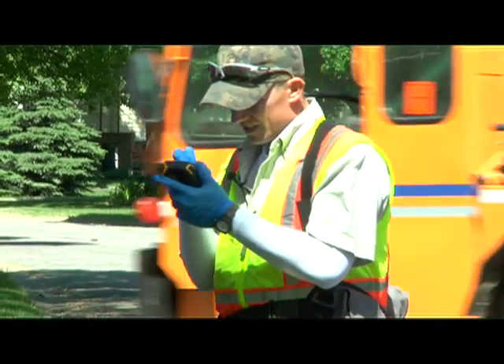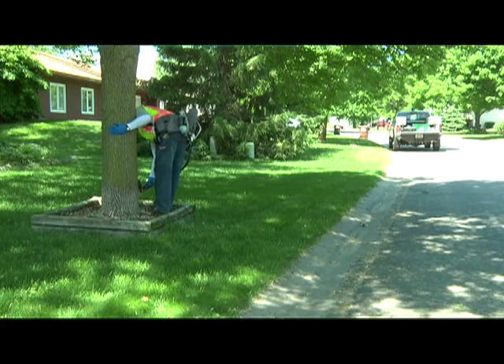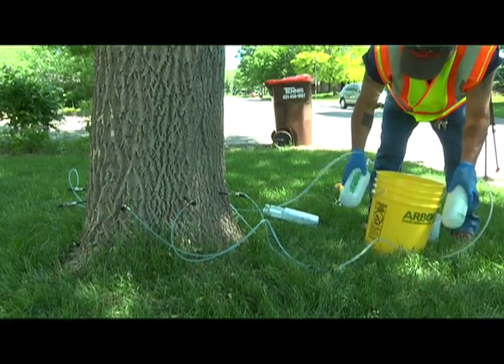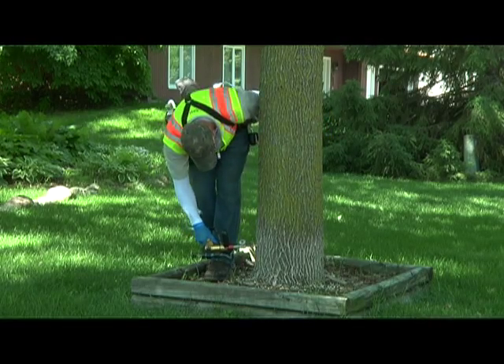We do have a GPS unit on hand so that we can update our inventory if we need to add a tree that may have been missed, and also we can record the date that the tree was treated.